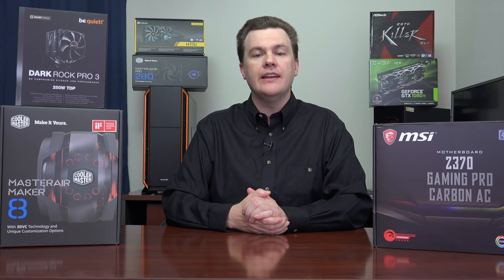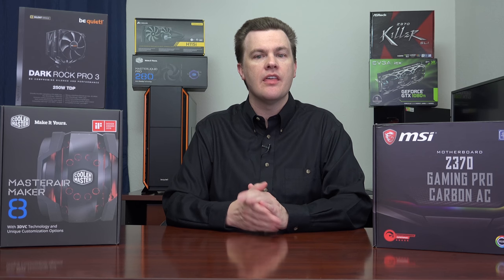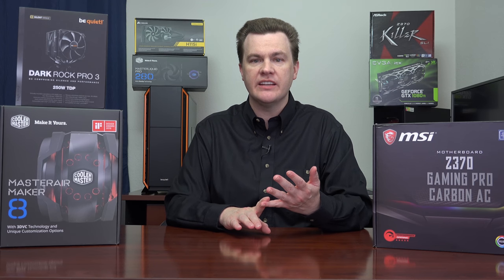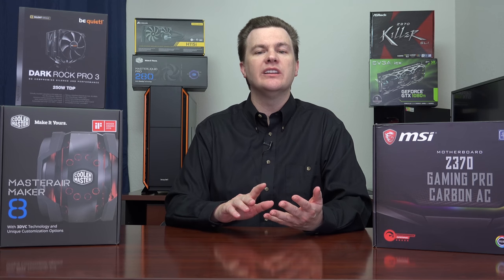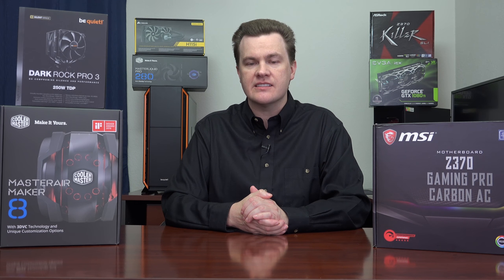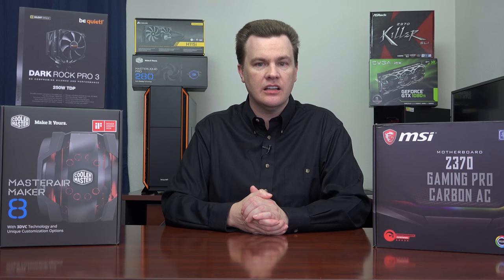Who should buy an i7-8700 or 8700K? Anyone who wants the best gaming experience, bar none — the fastest frame rates, the smoothest performance. If you're looking for between 100 to 144 frames per second in pretty much any game, want to live stream to Twitch or YouTube, do video editing, rendering, or YouTube work, this is an excellent CPU. It is the fastest desktop experience you can buy, with high clock speed, high per-core performance, 6 cores, 12 threads, and the current most advanced consumer desktop platform available.